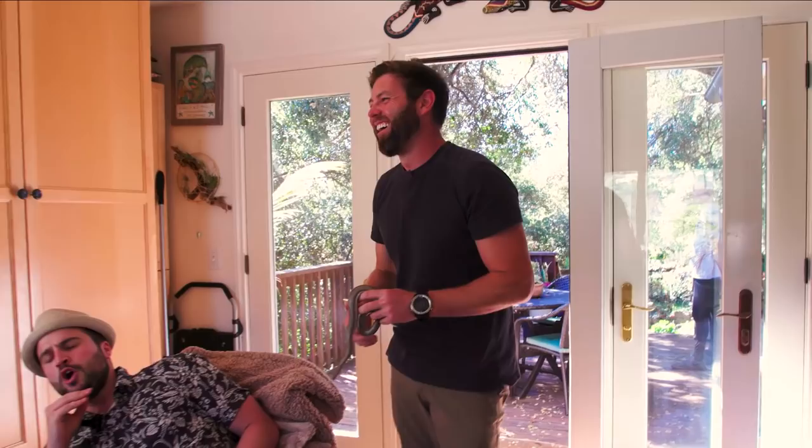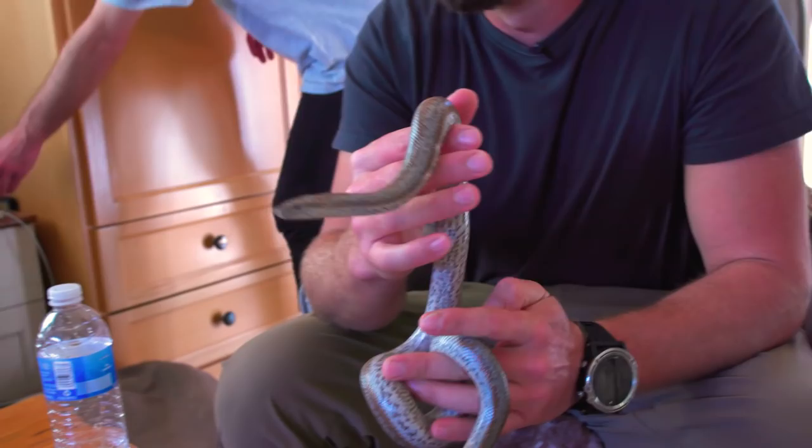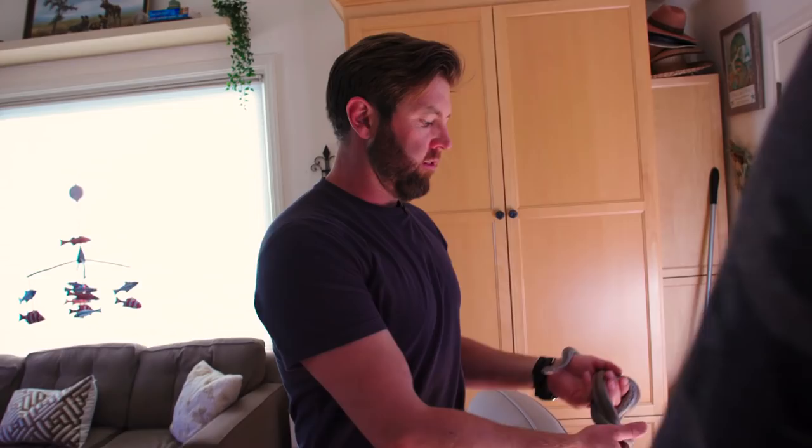Forrest brings out a snake and Rob panics: 'No, no, please - too soon, Forrest, way too soon!' Forrest is just bringing out snakes and stuff - it's going to be a long day.